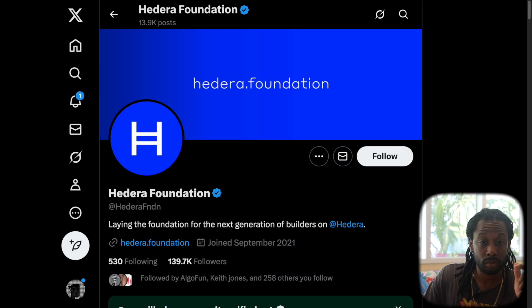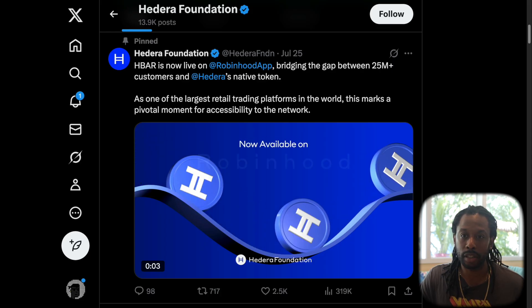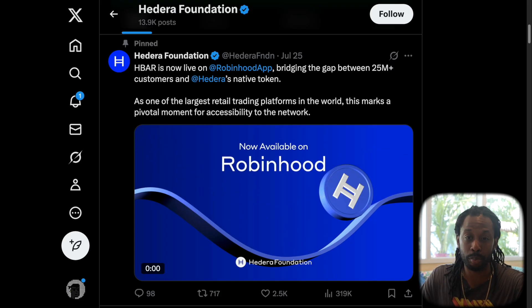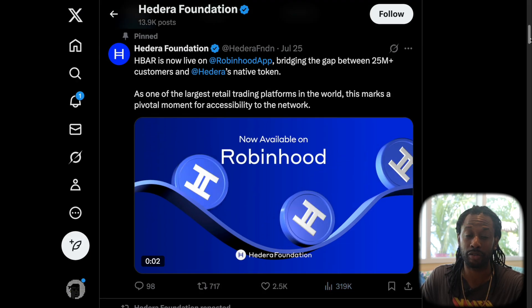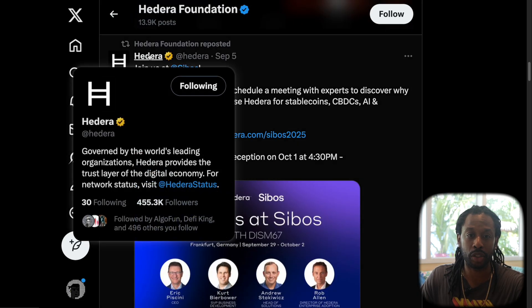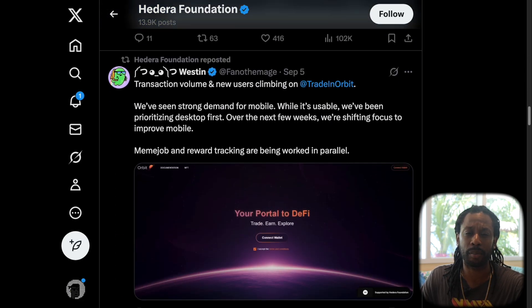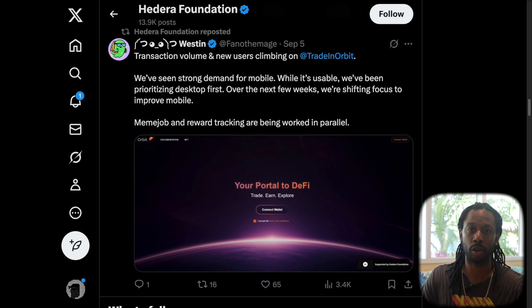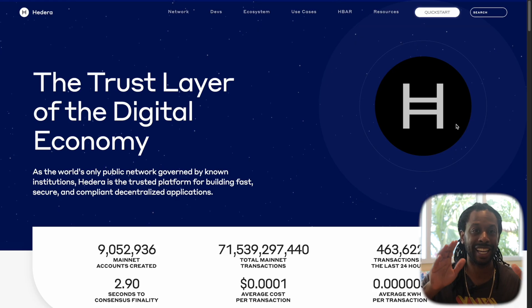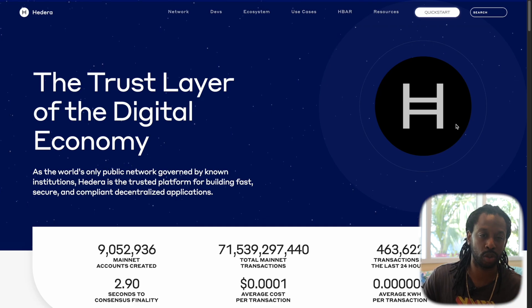Now we're on the Hedera Foundation site. They have almost 140,000 followers — comparing foundation to foundation. Hedera is now live on Robinhood, bridging the gap for 25 million plus people — that post got over 300,000 views. They did a retweet with 35,000 views. The Hedera platform account has about 400,000 followers. Social media here looks pretty active as well, with some small posts and some large posts.